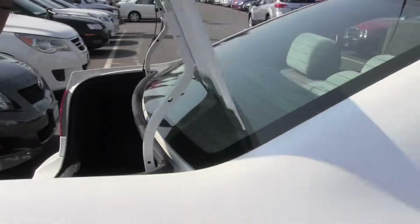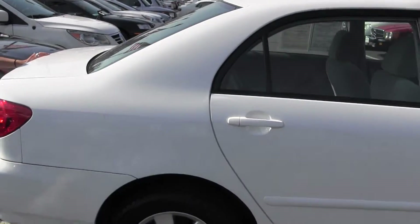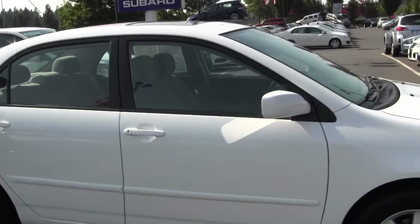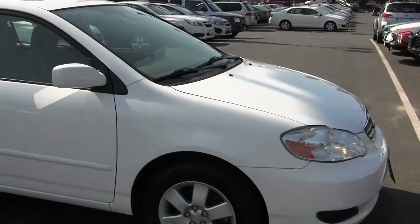Here at Chaplin's, all of our pre-owned inventory goes through an extensive safety inspection performed by our certified service technicians and are professionally detailed, so you can purchase with confidence.